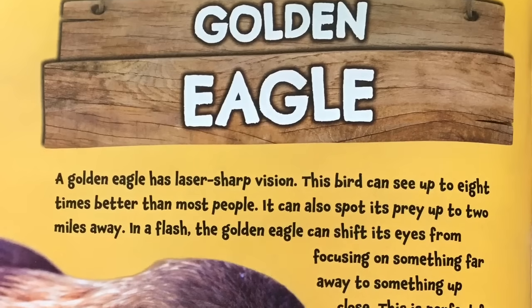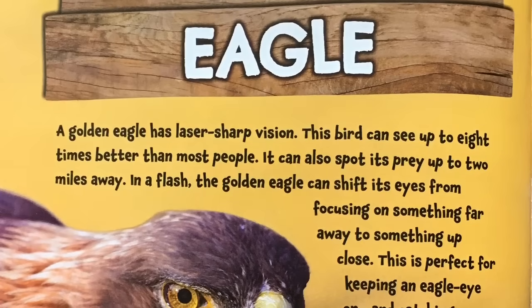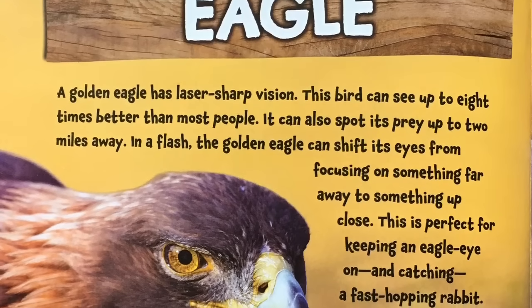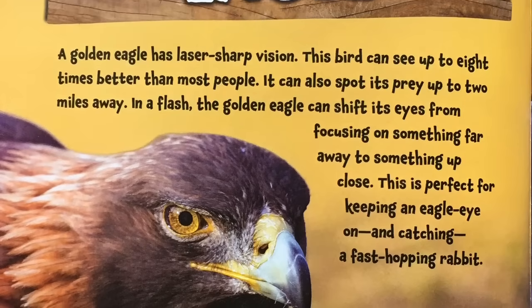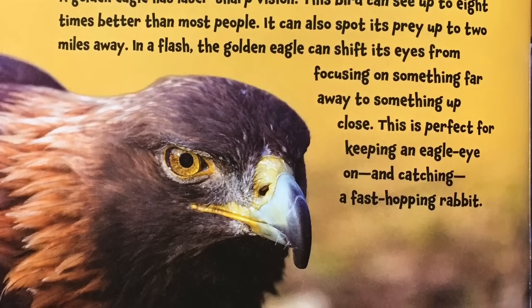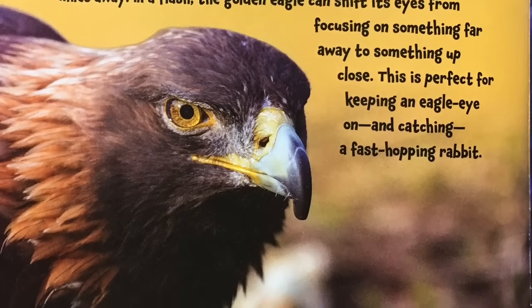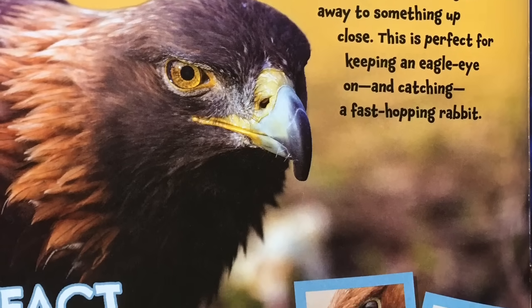Golden Eagle. A golden eagle has laser-sharp vision. This bird can see up to eight times better than most people. It can also spot its prey up to two miles away. In a flash, the golden eagle can shift its eyes from focusing on something far away to something up close. This is perfect for keeping an eagle eye on and catching a fast-hopping rabbit.